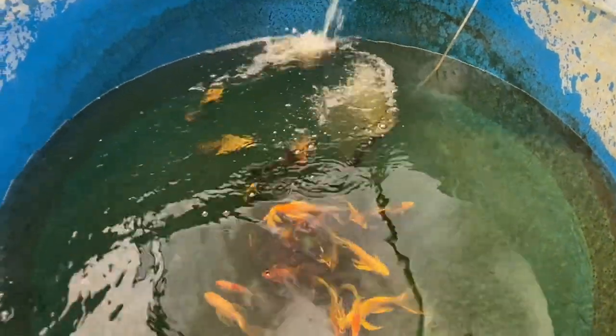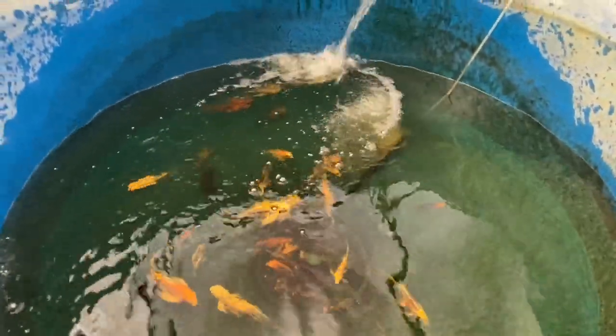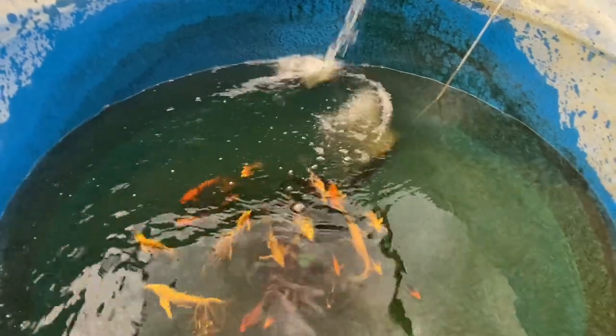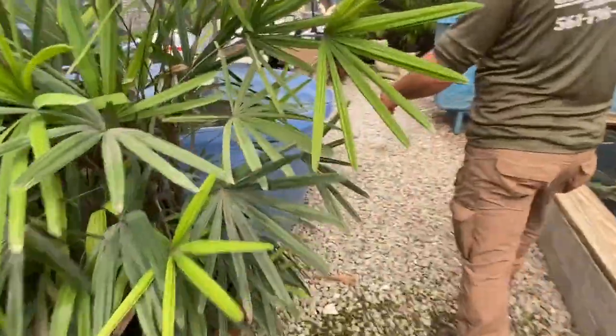They can tell the difference between people — they can see us here as well as we can see them. The same thing with turtles and tortoises — especially the tortoises, they come running when they see you coming up. Like if it's someone other than Brandon or I, they will be a little bit more skittish until they get used to them.